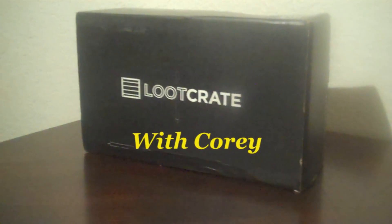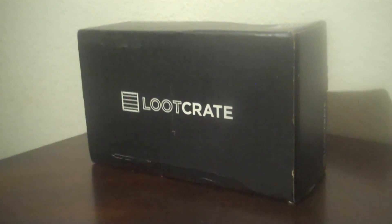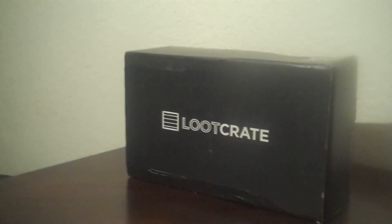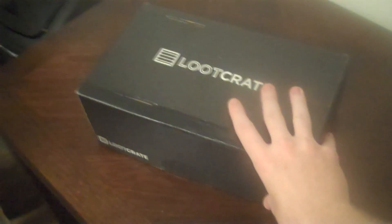Hello everyone and welcome! I need to turn off my TV, hang on just one second. Welcome to another video of me unboxing another Loot Crate — this one for the month of September. The theme is going to be speed, so let's speed past all the jargon and open this thing already.